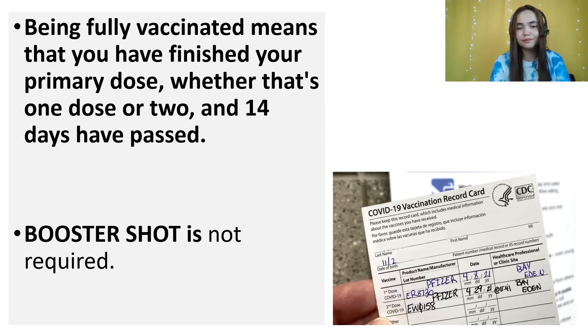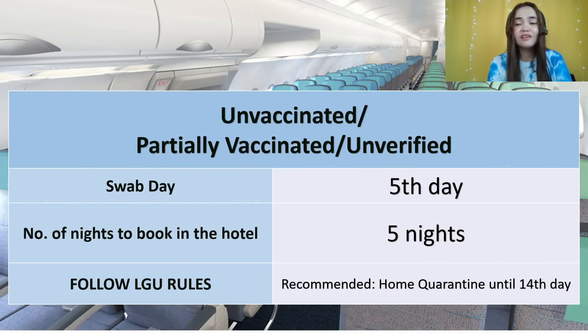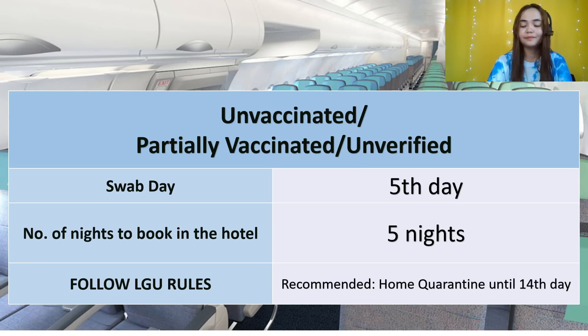For unvaccinated, partially vaccinated, or those without proof of vaccination, there is quarantine. You will be tested on the 5th day. For OFWs, you need to book 5 nights in the quarantine hotel, though the government covers quarantine costs for unvaccinated OFWs. Upon arrival at home, follow what the LGU says. Who will quarantine in the hotel upon arrival? Unvaccinated and partially vaccinated adult Filipinos or travelers, and those with expired or invalid test results.